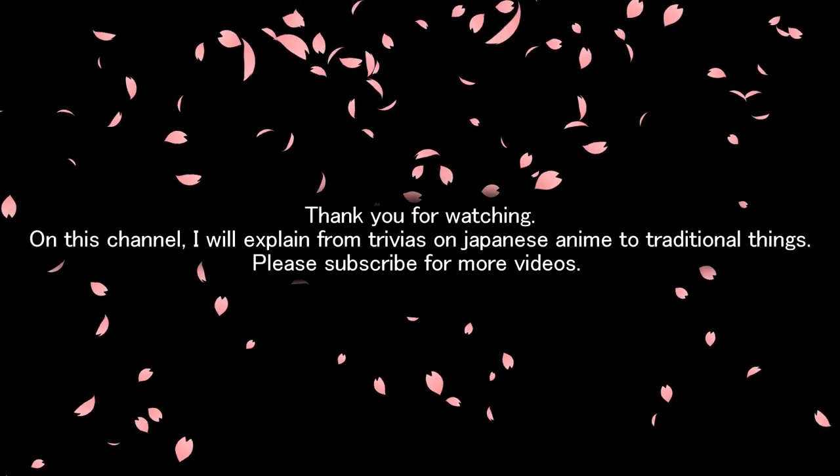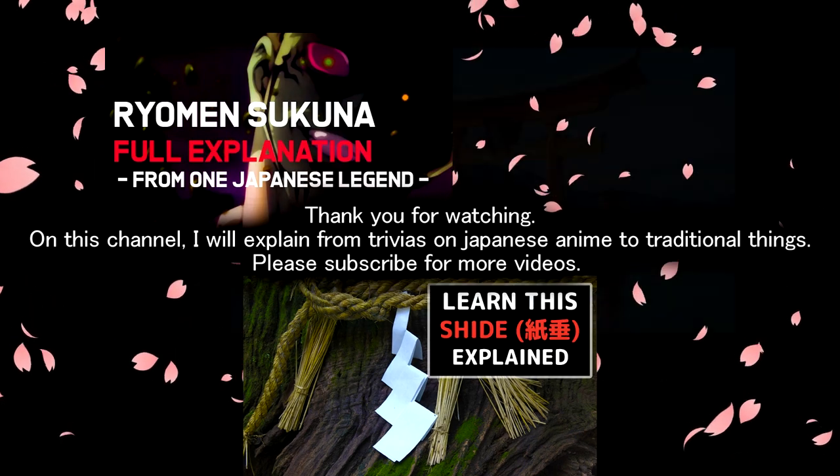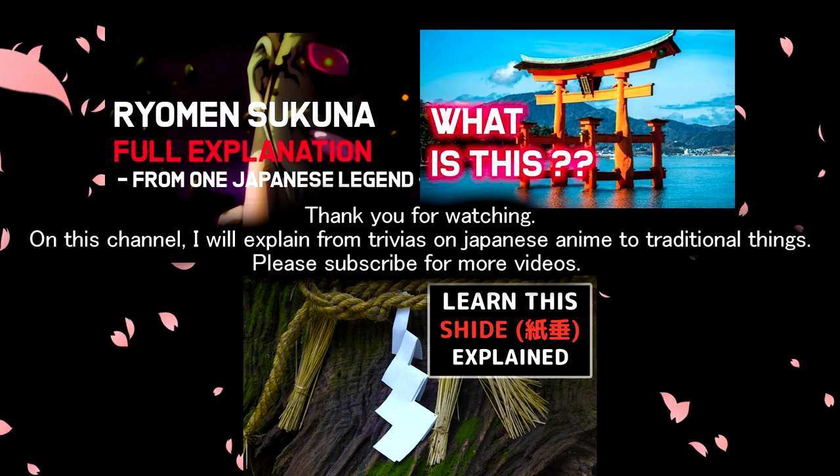Thank you for watching. On this channel, I explain everything from trivia about Japanese anime to traditional things. Please subscribe for more videos.